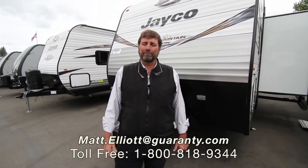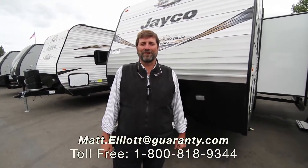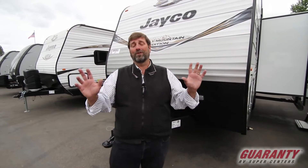Hi everybody. My name is Matt Elliott. I'm here at Guaranty RV Supercenters in Junction City, Oregon today to show you a great new trailer. This is a Jayco. I really like Jaycos a lot. I've been selling them for years. This is a 242 J-Flight.